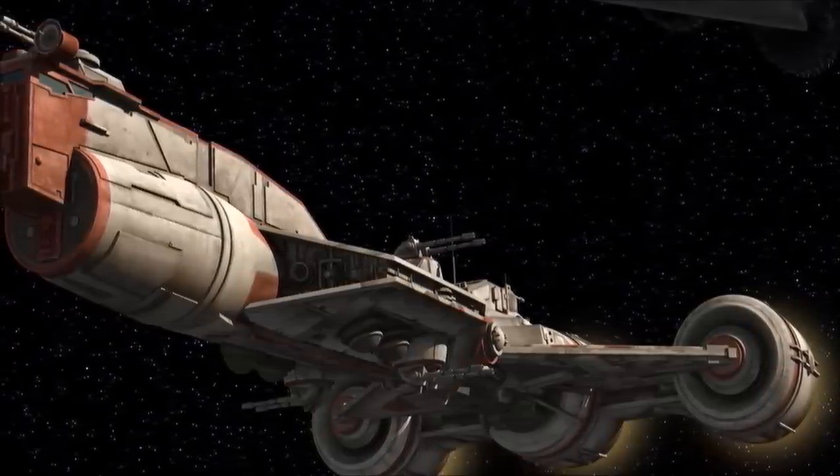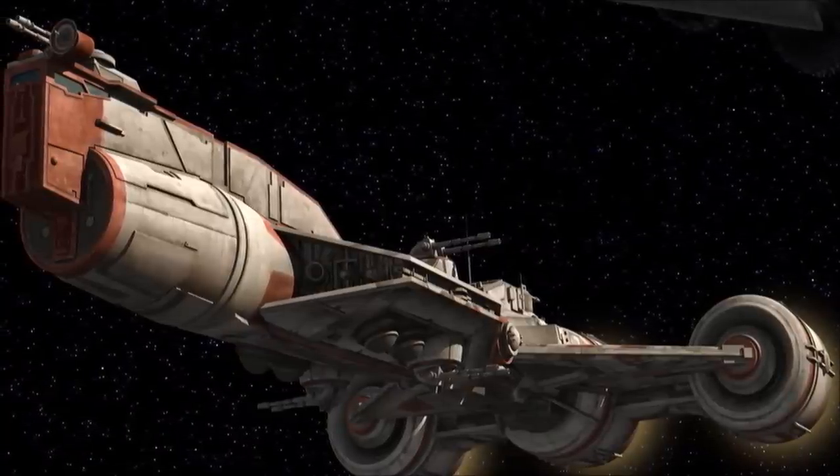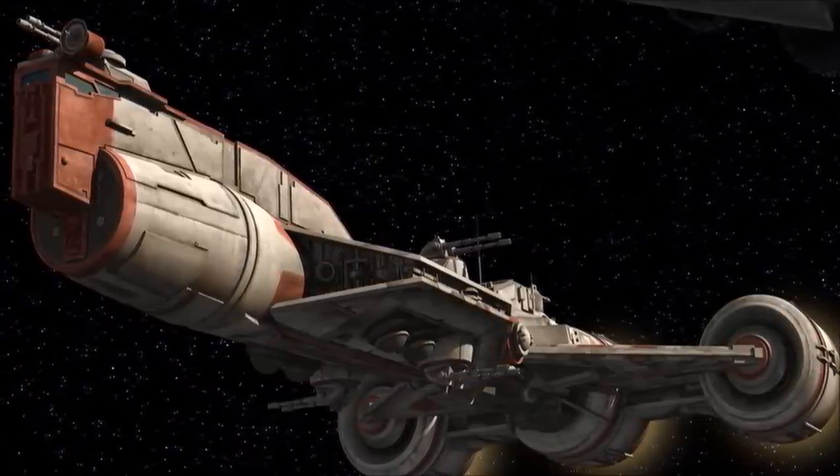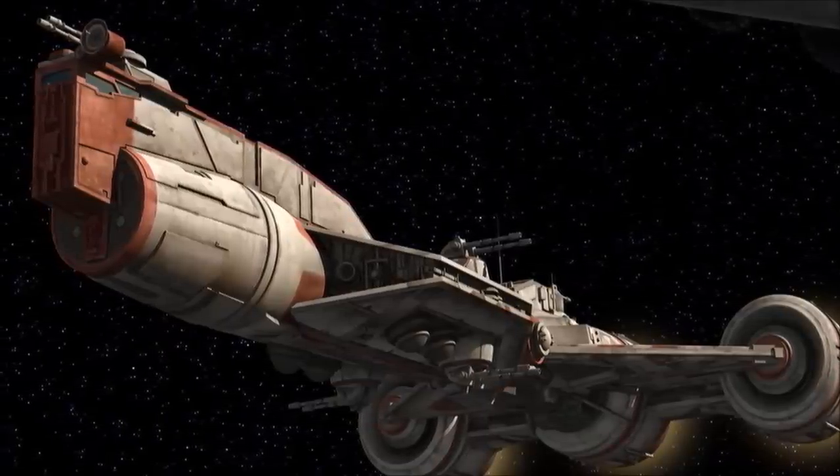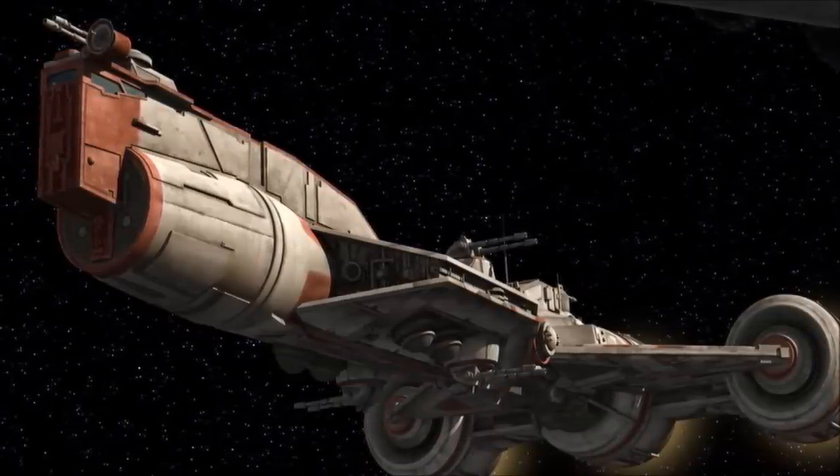When serving as part of a Republic Battle Group, Consular Class Frigates are most often used as outrider vessels, moving quickly through the engagement zone to eliminate hostile fighter squadrons, or draw fire away from friendly warships.